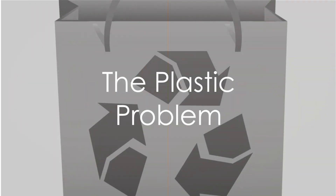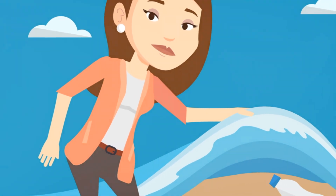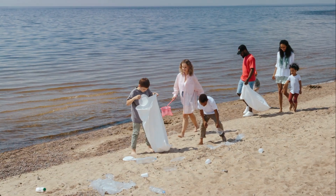Every minute, the equivalent of a garbage truckload of plastic enters our oceans. But you can help stop this. Here are some steps you can take to reduce your plastic use.